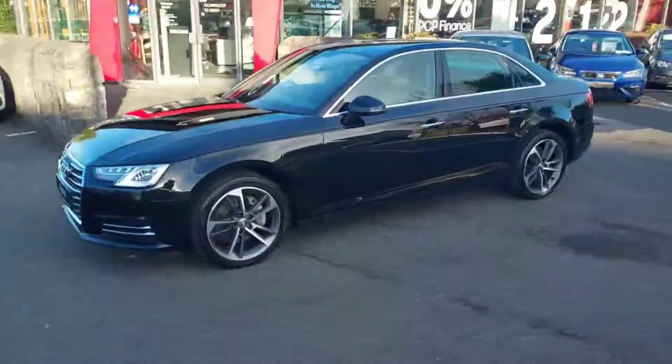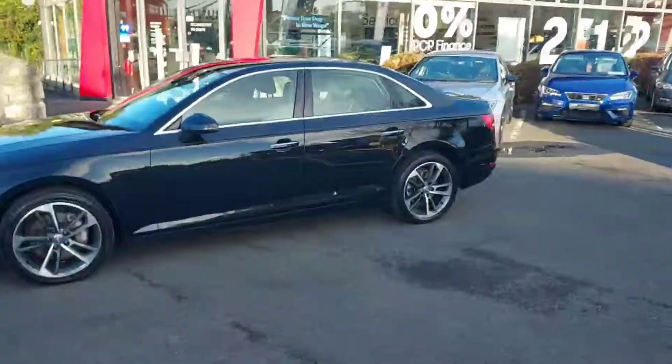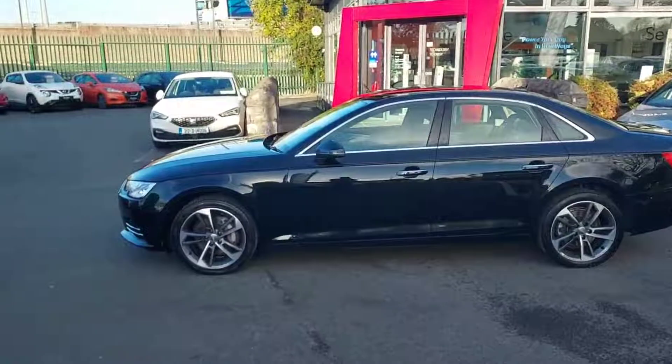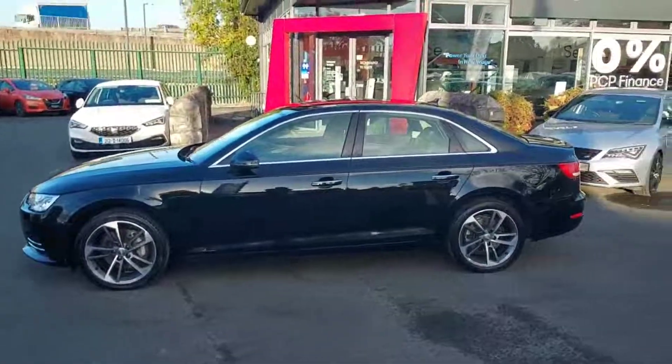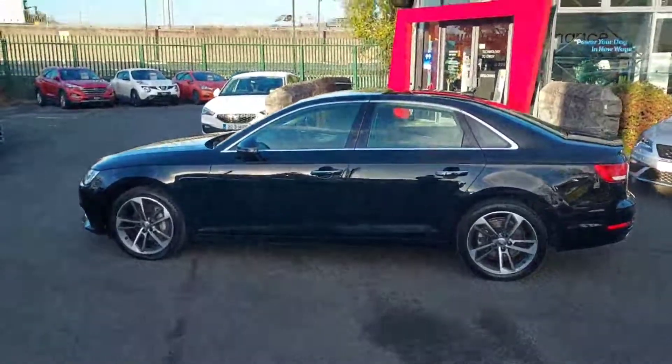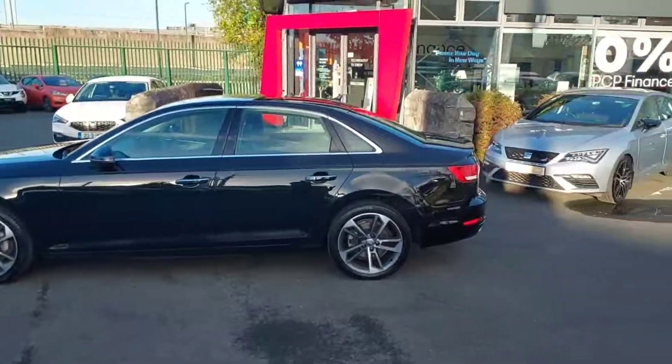This car has the 2.0L TDI diesel engine, which gives out 190 brake horsepower through the automatic gearbox. This version is the Quattro version, meaning if four-wheel drive is needed, you have it.